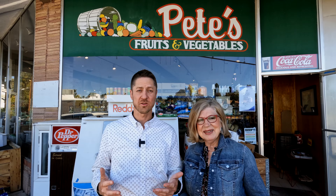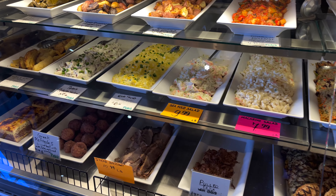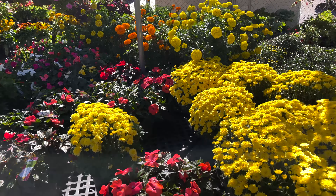Pete's is a local grocer specializing in fruits, vegetables, imported meats, and an extensive wine and spirit selection. They're also known for their huge assortment of plants and flowers, from spring to fall. It's refreshing to see a local grocery store flourish for so many years.